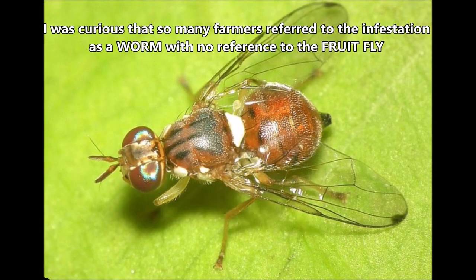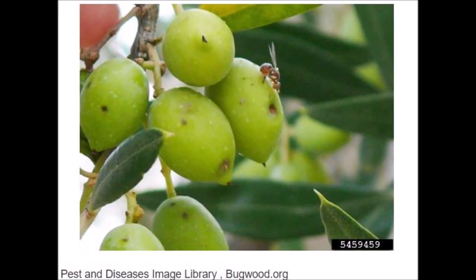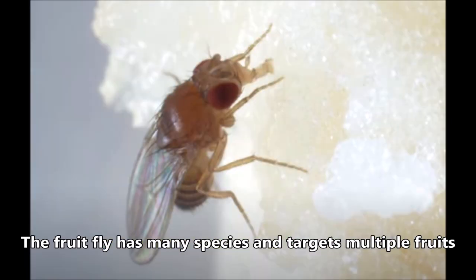Many farmers and landowners refer to the infestation of a worm that destroys an olive field, but quite a few who knew of it in Lebanon called it 'the sting.' The fruit fly has many species in Lebanon and targets multiple fruits.